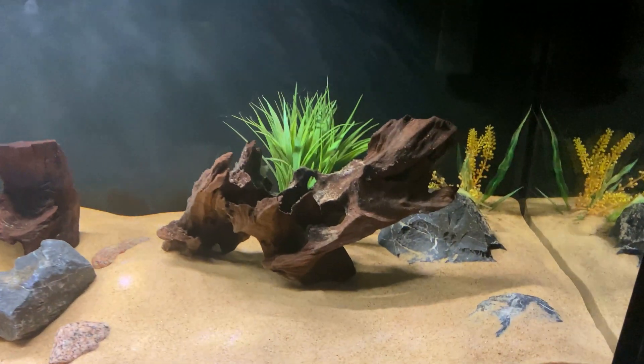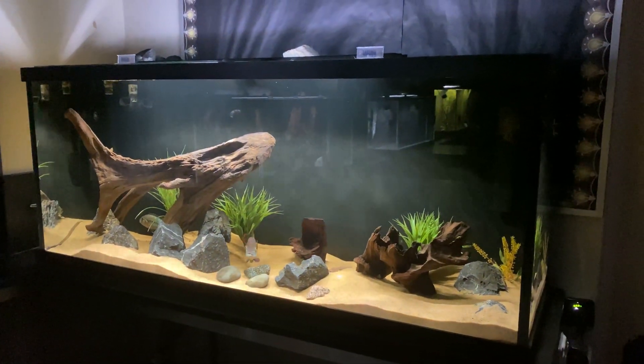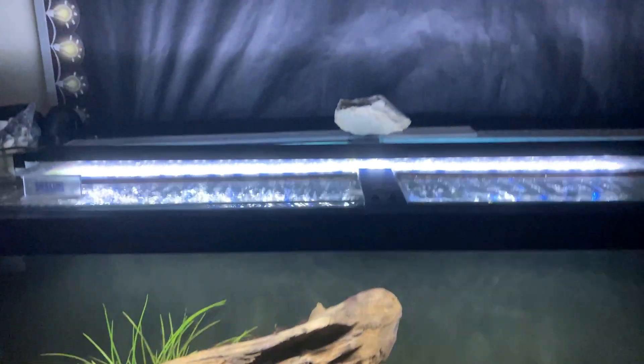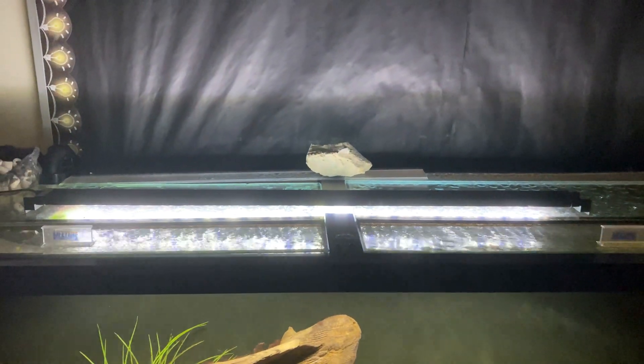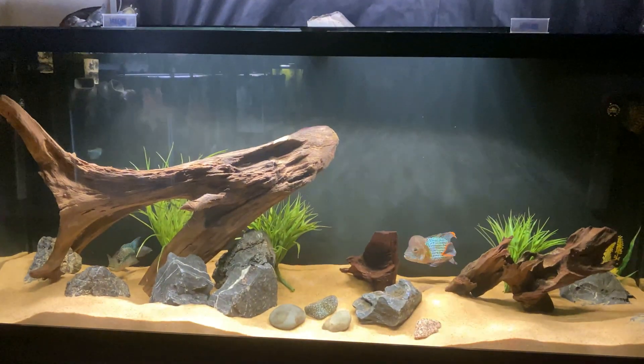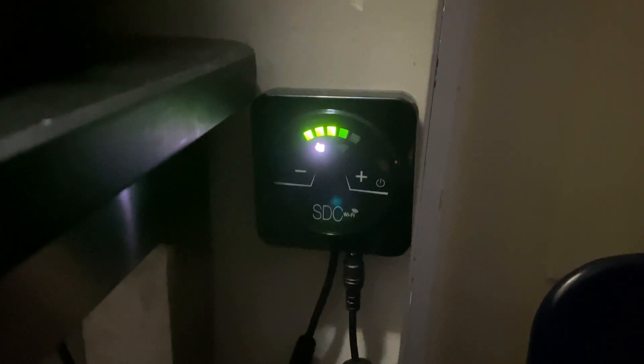I'm really liking the way this tank is looking. The Custom Aquariums glass is crystal clear — definitely one of the highest qualities you can get. I do have an FX6 canister filter running on this and it's worked great. The light is an Aqua Sky from Fluval, which is controlled via Bluetooth through the app, which is pretty cool. And I do have the Xtreme pump from Sicce with the Wi-Fi controlled unit — it's a really cool pump.